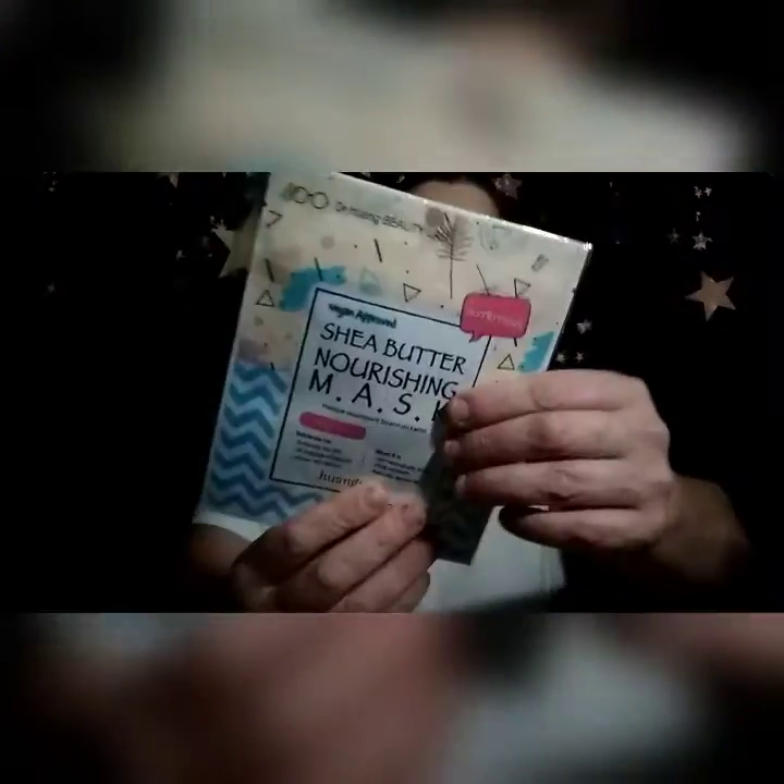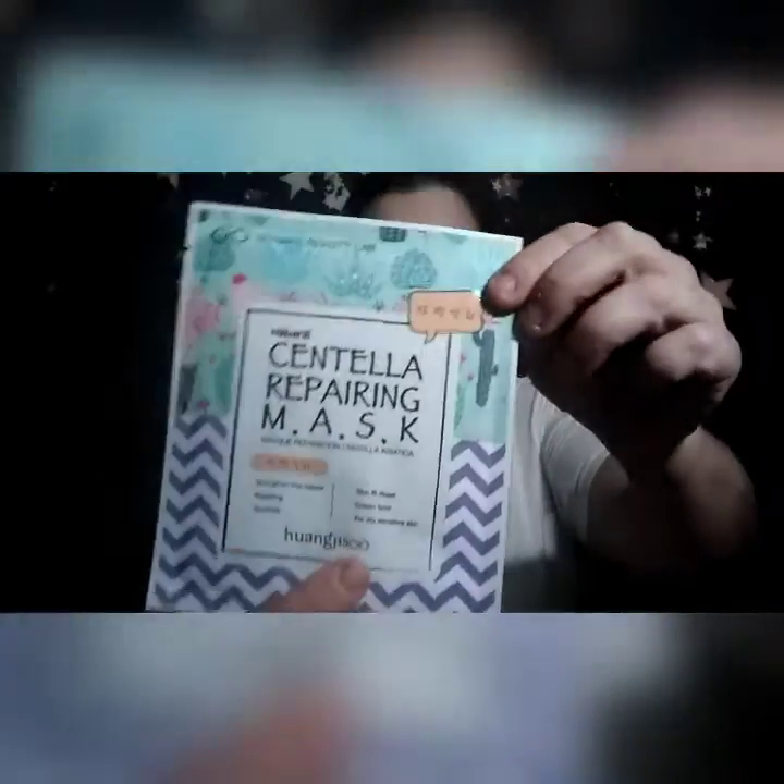She sent me some sheet masks. I have an Ample Solution mask, a cocktail velvet mask, a Shea Butter Moisturizing Mask, a British Rose Mask, and a Centella Repair Mask. Oh my god, I love my masks and I was running low.